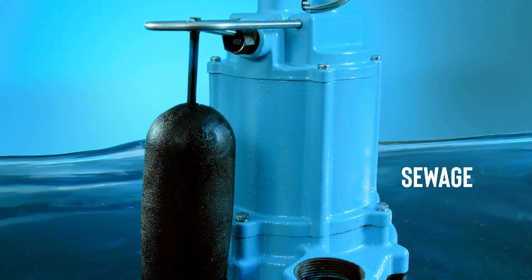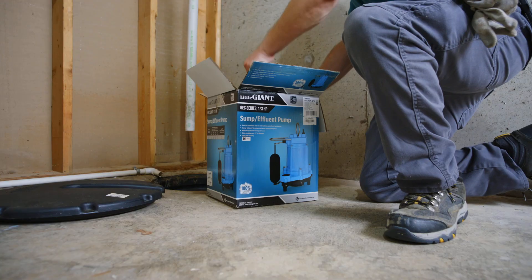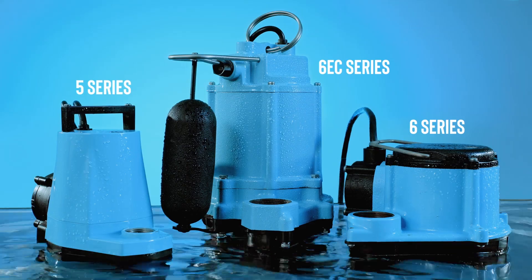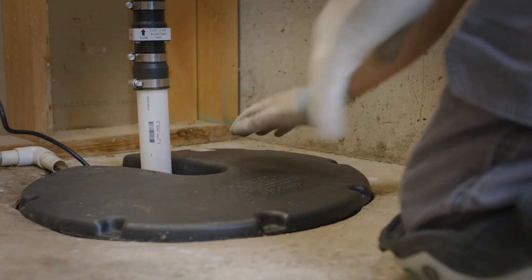utility and sewage pump is fully submerged and tested before it leaves the factory. So you can be sure it's ready to get to work right out of the box. You can trust Little Giant because we stand behind our pumps, delivering a product that's easy to install and built to last.